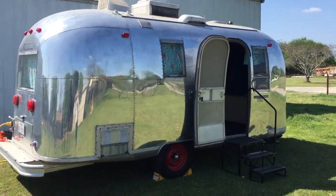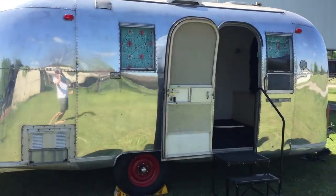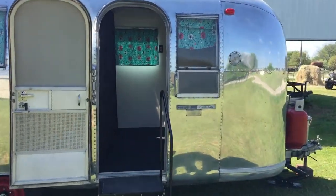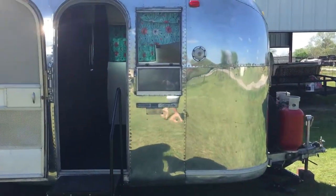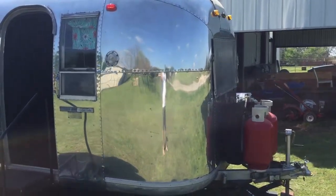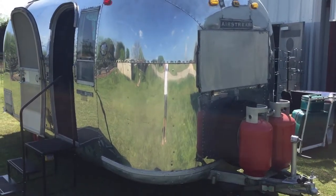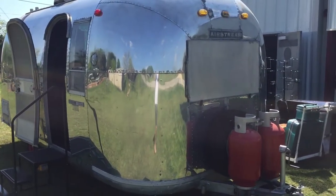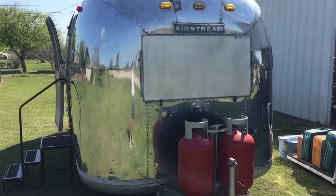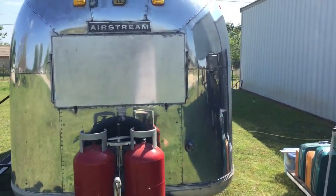Here is the 1967 Airstream Globetrotter for sale — it is also a photo booth business. We did approximately 15 events last year and had a ton of fun with it. The reason we are selling the Airstream is purely because we are just too busy to run the business effectively, and we would love to see it go to somebody who's able to devote more time to it.